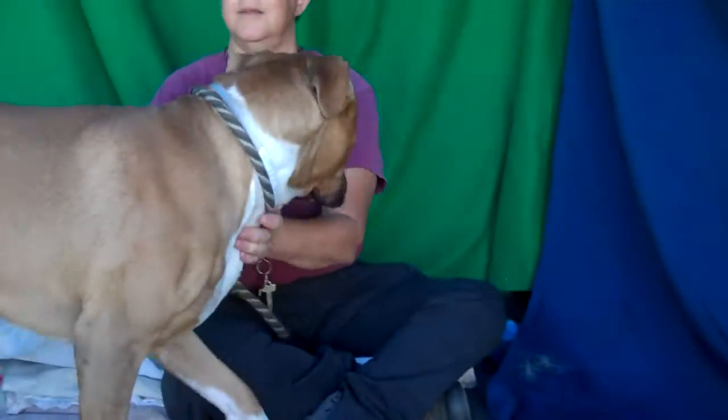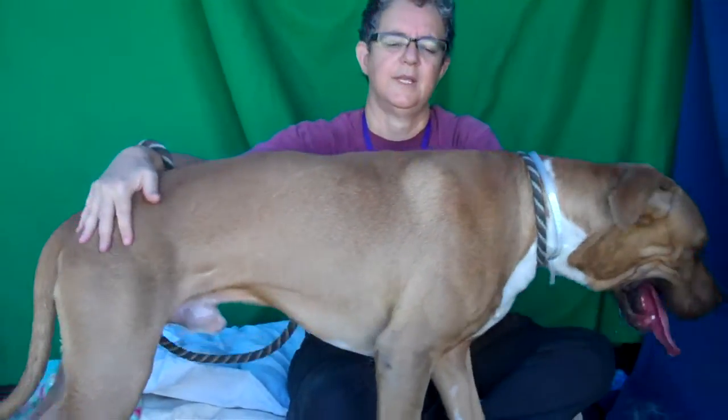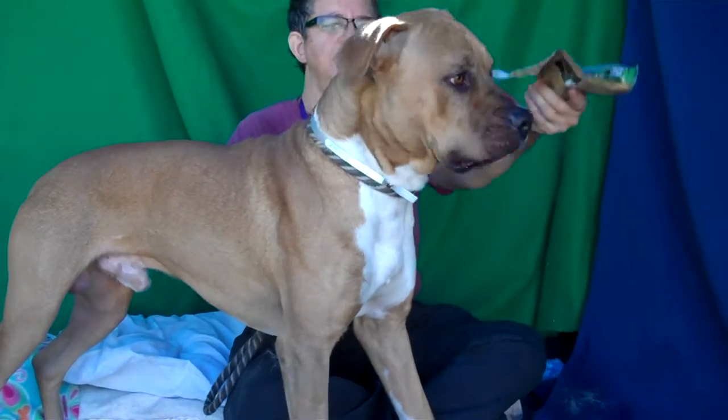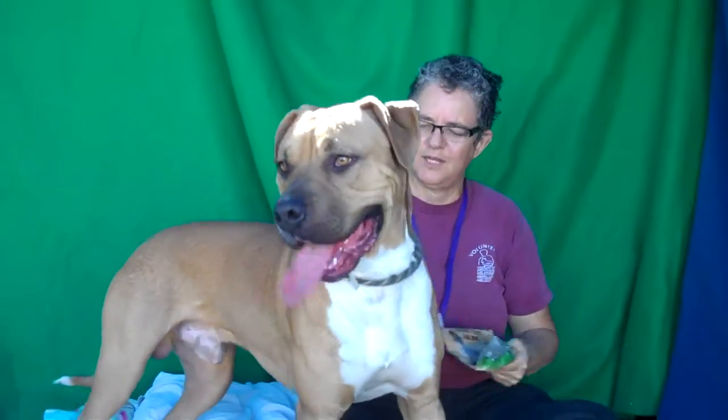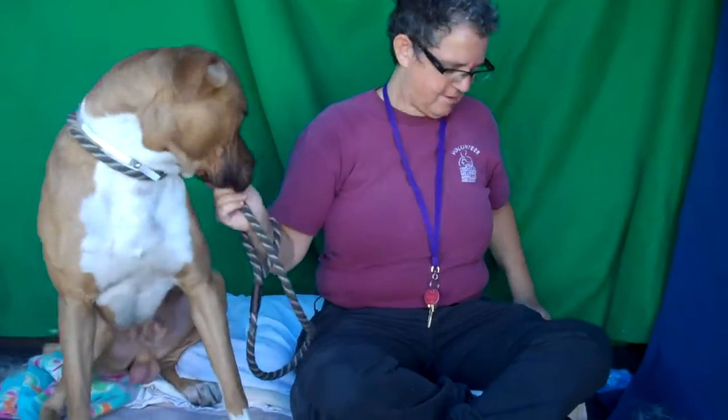I've got a big puppy for you here. This is Cain. Look at him. Cain, you gonna sit for us? Cain, sit. You gonna sit for us? Cain sits for food. Food, sit. There he goes. Great sit, buddy.